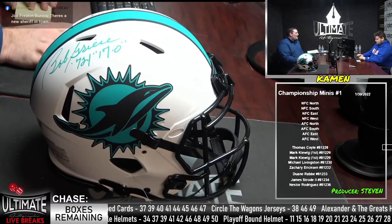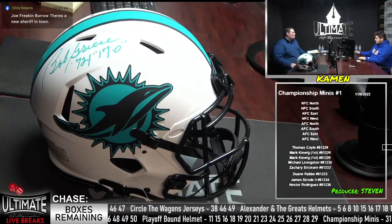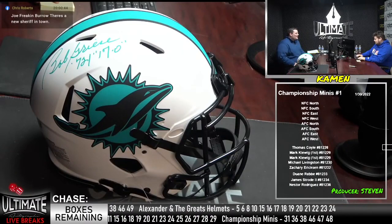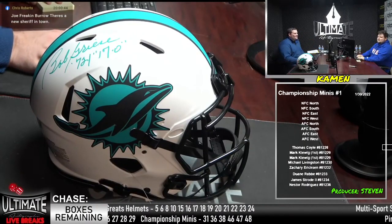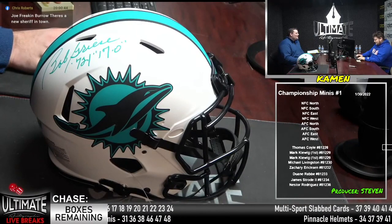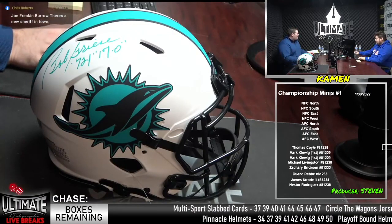Joe Burrow — there's a new sheriff in town, says Chris Roberts. Chris is happy about the Bengals, finally got his pick against the Chiefs. I can think you're happy as well, Steven. I'm pretty pumped. I'm not too happy about that Chiefs game — that was definitely a heartbreaker. Respecting the heartbreak.